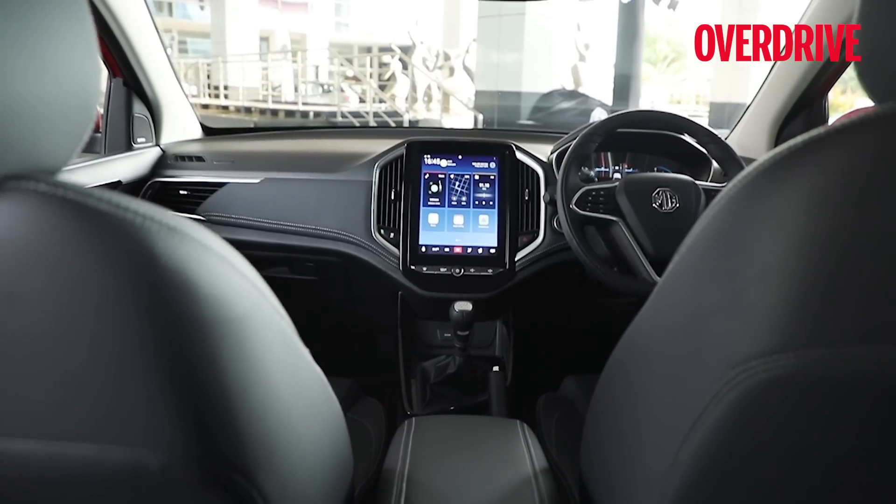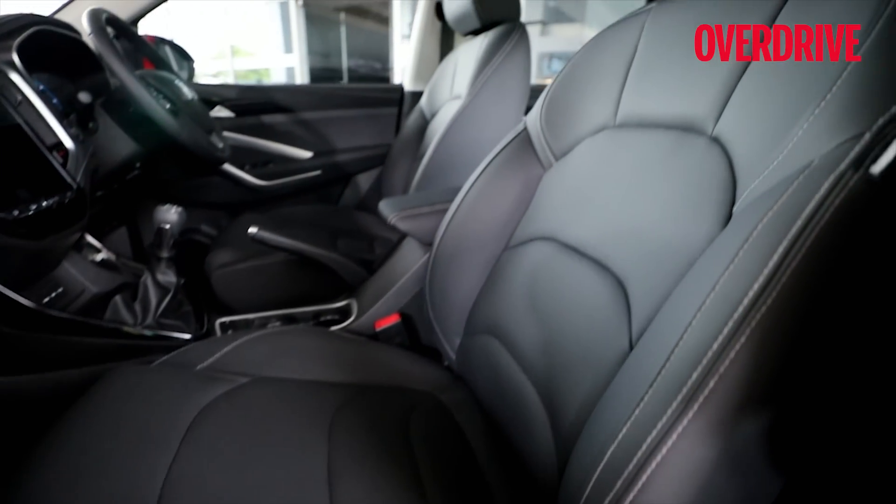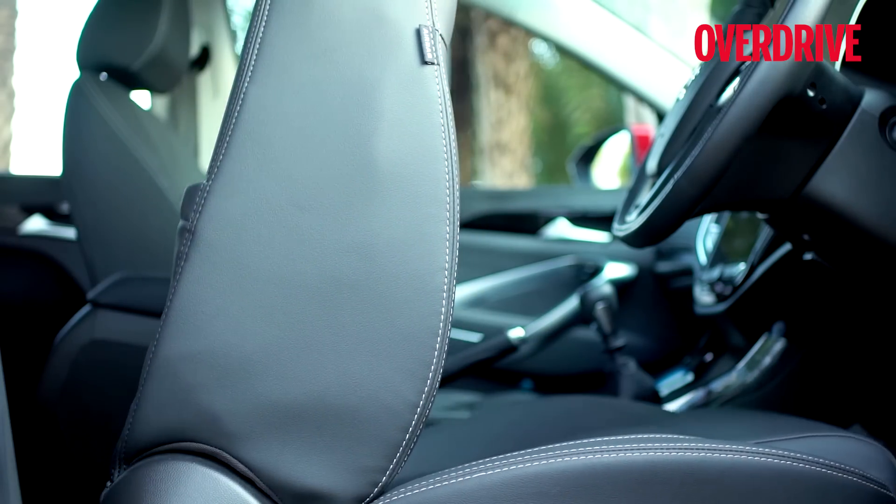The space management for occupants is pretty good. The front seats are wide and have a comfortable bowl shape, and depending on the trim, both can have powered adjustments.